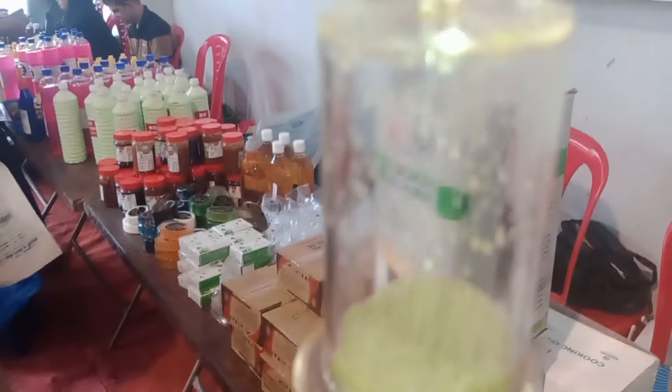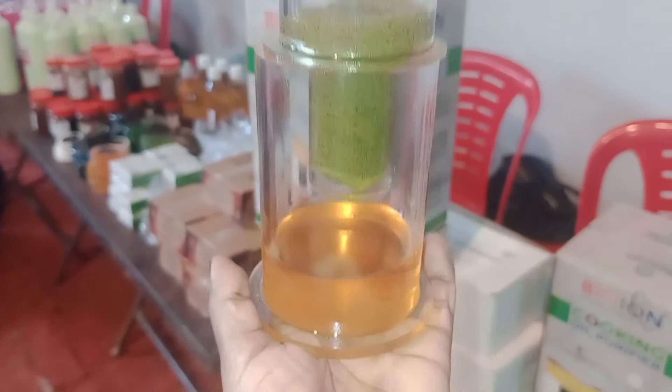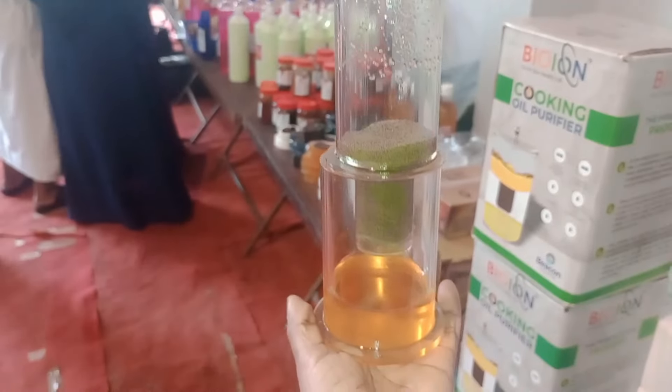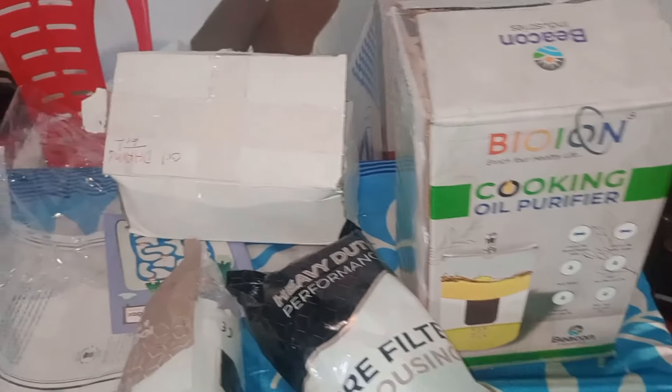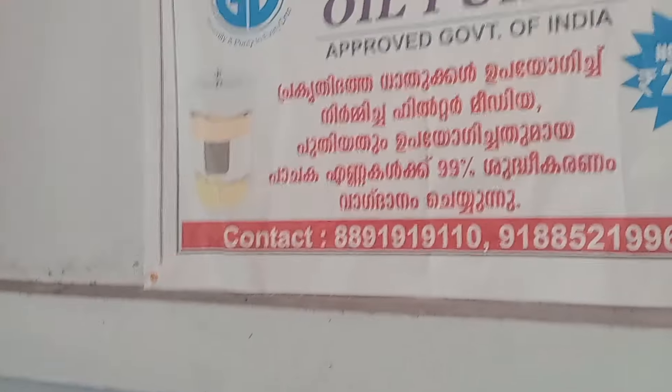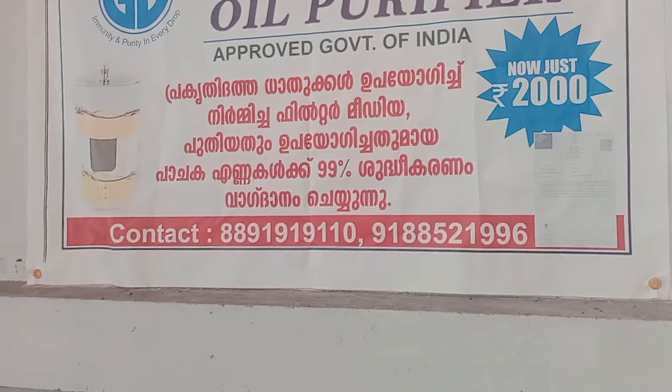Thank you, bye bye. So this is a demo of our product. We designed the products for oil. We wanted to use the oils. We used to know the oils and the different oils. We also have the products that we have to use in our body. We can use the oil products to purify the products.